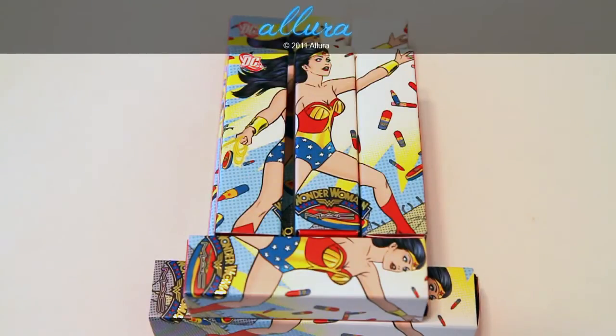In this video, we'll be looking at the four lip glasses and four lipsticks from the Wonder Woman collection. The lip glasses cost $19.50 each and the lipsticks cost $15.50 each. Please make sure to look at the information bar for the links to the other videos covering the eye products, face products, and nail products from this collection.